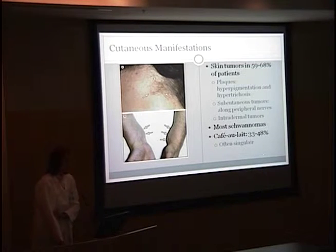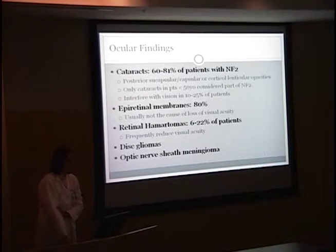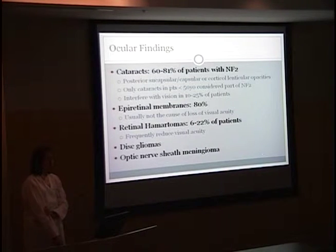This was true of our patient — she had a café au lait spot. The ocular findings: cataracts are found in 60 to 81% of patients, usually in the posterior subcapsular or capsular regions, or as cortical lenticular opacities. Only cataracts in patients less than 50 years old can be considered part of the NF2 constellation, and they interfere with vision in approximately 10 to 25% of patients. The second common finding is epiretinal membranes, which usually are not the cause of vision loss. You can also find retinal hematomas, which frequently do reduce visual acuity, as well as disc gliomas or, as in our patient, an optic nerve sheath meningioma.